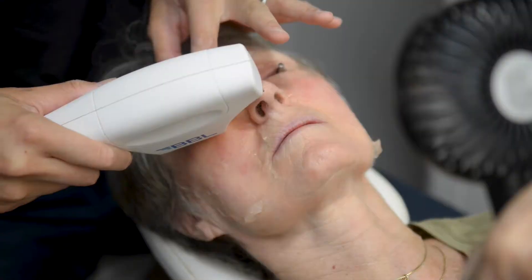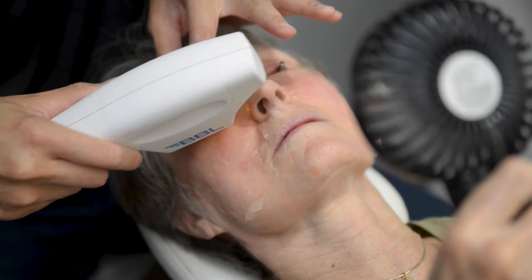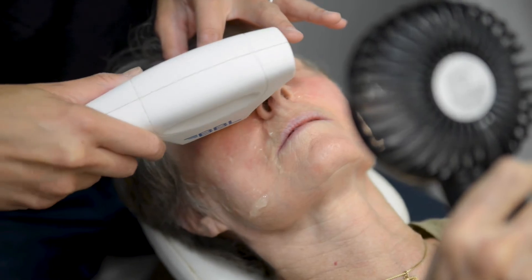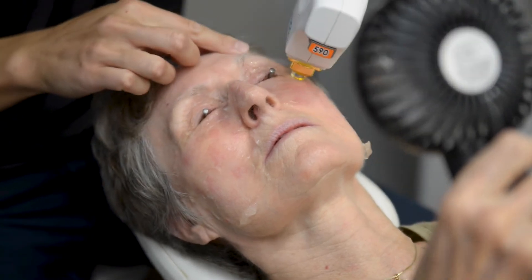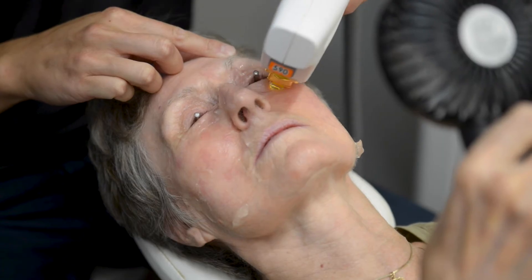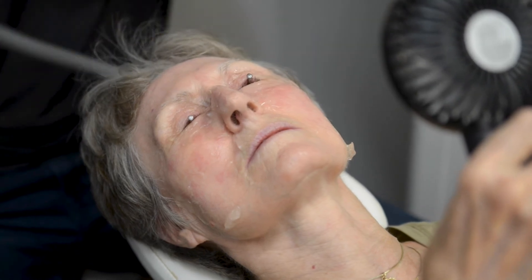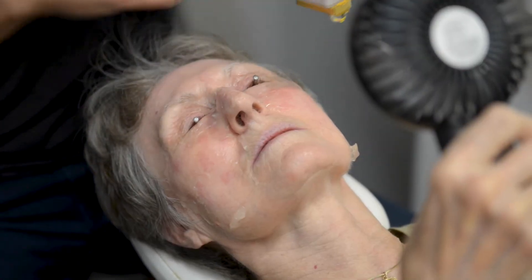This specific wavelength is what we use to stimulate the oil glands and get them going again, because the problem with the oil glands sometimes is that they get stuck and when they get stuck they get clogged. No amount of warm compresses or massage is going to get them going again. So this is what we're essentially doing with this laser — I use the analogy of jump-starting a car: if the battery is dead you need to jump-start it to get it going again.